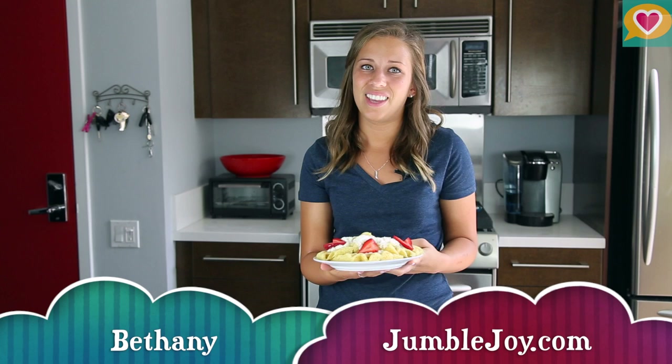And there you have it — three delicious desserts for International Waffle Day. If you liked what you saw, subscribe to our channel. And remember, share the love and pass it on.